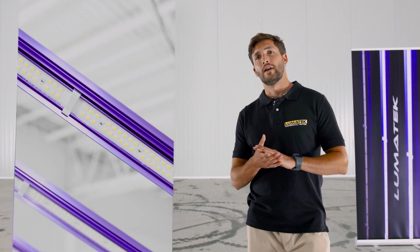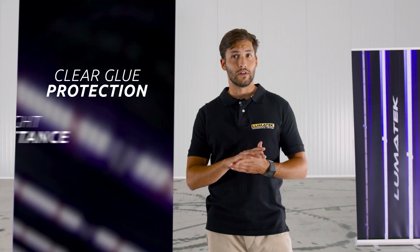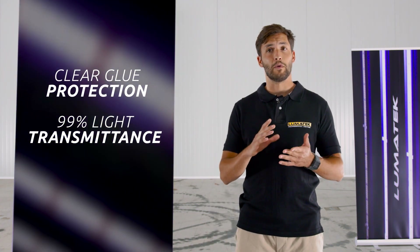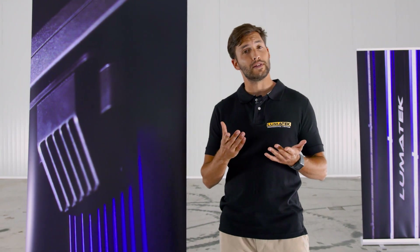And now, as expected, we have made them even better. The clear glue diode protection technology on narrow LED bars results in higher light transmittance of 99%, extends the lifetime of diodes, adds extra corrosion resistance, and maintains its high water and dust proof rating of IP65.